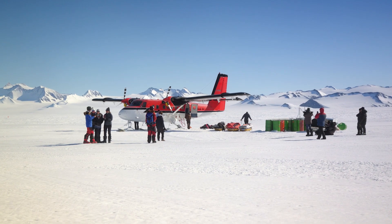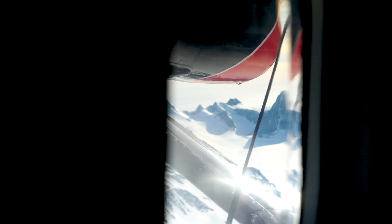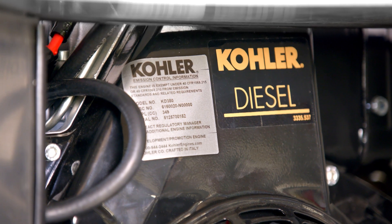The one main constraint with taking equipment down to Antarctica is really focused on weight and portability. That was a challenge — we can't just take an off-the-shelf product, so we examined our product portfolio and identified a specific Kohler engine.